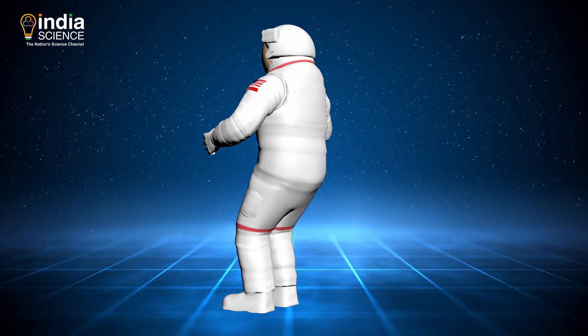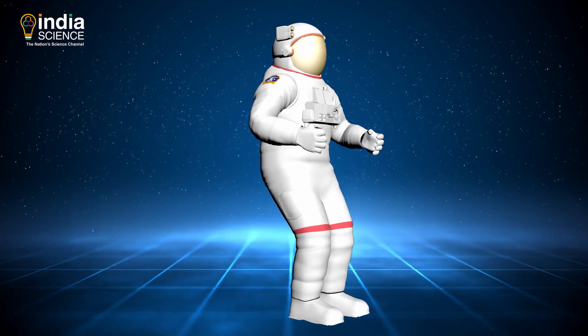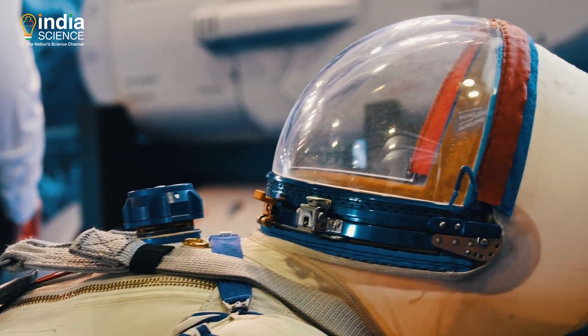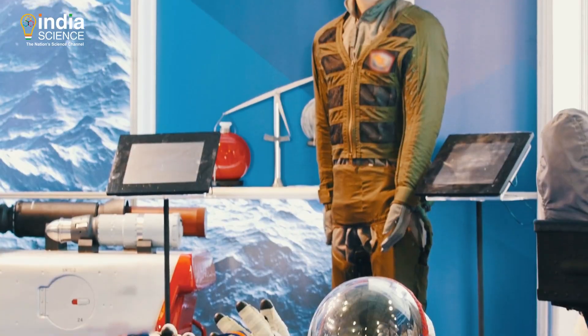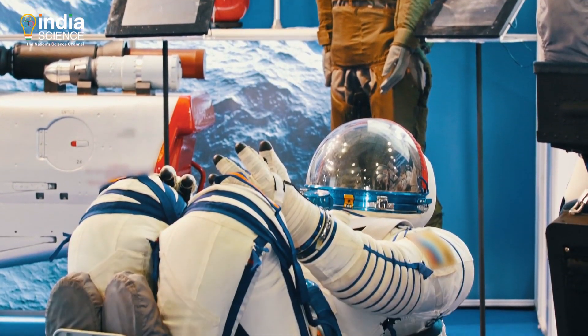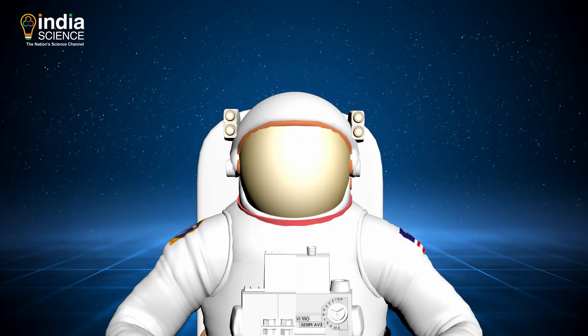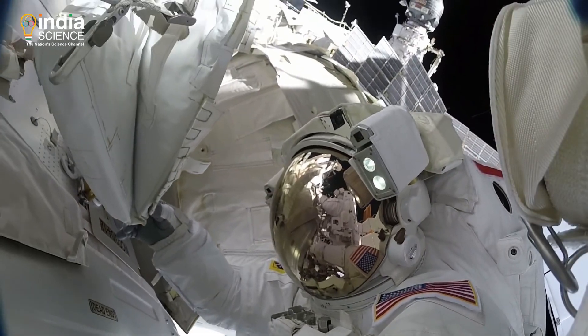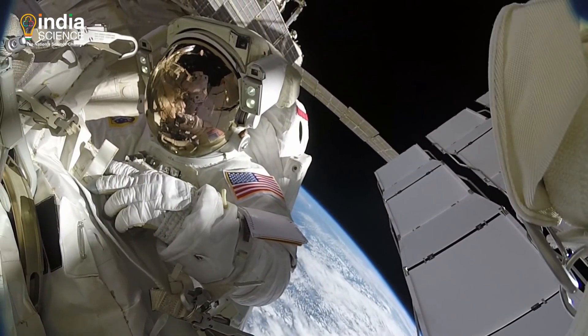The helmet on a space suit is built for spacewalks. It serves as a pressure bubble and is made up of strong plastic. Outside of this bubble is a protective visor. On top of this visor, there is a sun visor and sunshades too. The sun visor has a special gold coating that works like the astronaut's sunglasses.